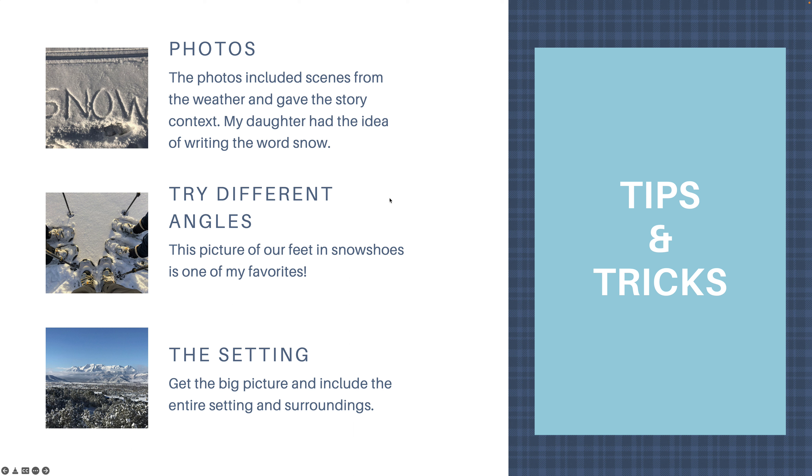The photos I included told the story of the weather. In fact, my daughter had this idea — she didn't even remember it — to write the word 'snow' in the snow, which ended up being almost like a great title card for the layout. Try different angles: don't just take pictures straight ahead — look down, look up, try different views. This is probably my favorite photo of the day. Don't forget to zoom out and see the big picture and include the entire setting and surroundings. This is Mount Timpanogos in Utah — if you're a local you might be familiar with it; if not, I hope you get to see it someday.